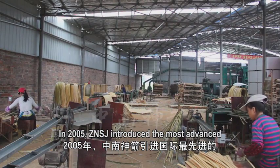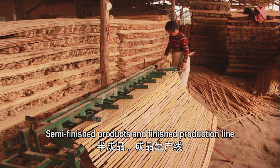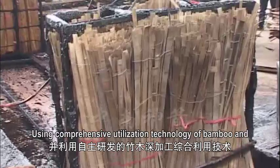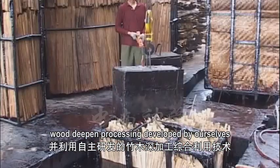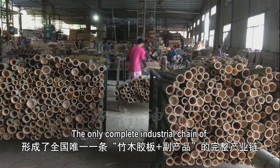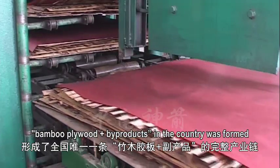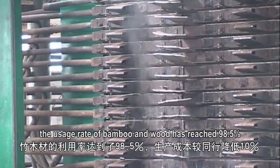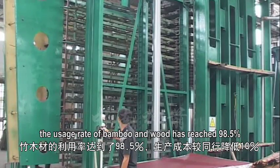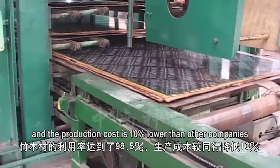In 2005, Zhongnan Shenzhen introduced the most advanced semi-finished products and finished production line. Using comprehensive utilization technology of bamboo and wood deepened processing developed by themselves, the only completed industrial chain of bamboo plywood plus by-products in the country was formed. Now all materials are self-supported, with a usage rate of bamboo and wood reaching 98.5%, and production cost 10% lower than other companies.